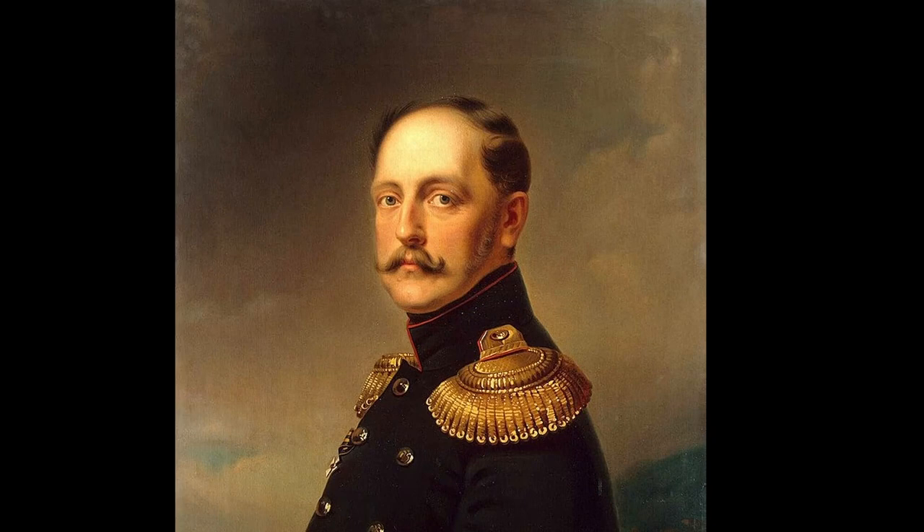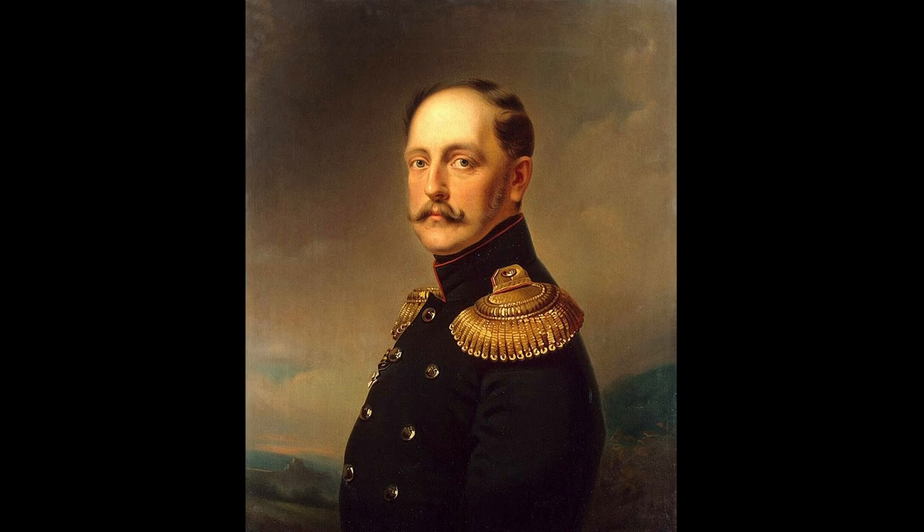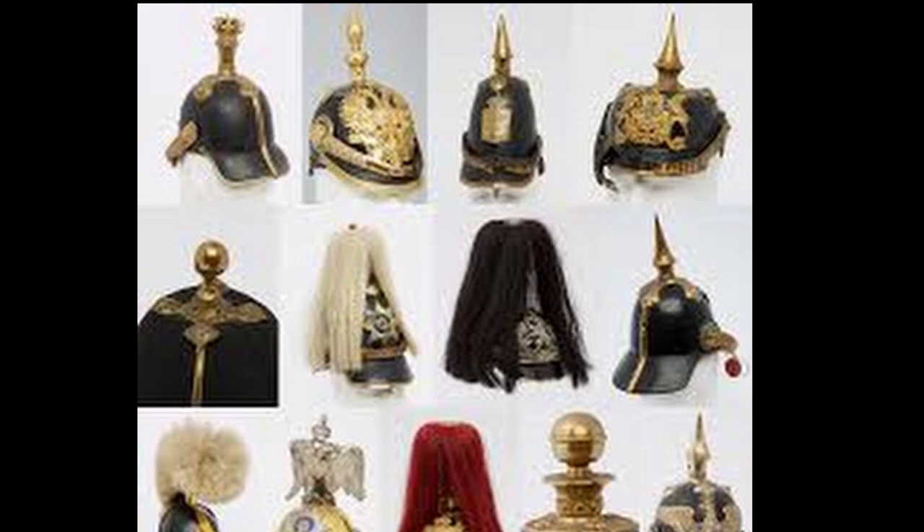It is known for certain that the Emperor of Russia, Nicholas, presented a sample of such a helmet in 1837 to the Prussian Prince Wilhelm. From that moment until the First World War, the helmets were strictly decorative.